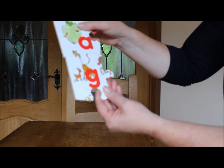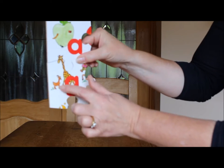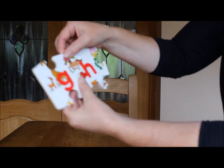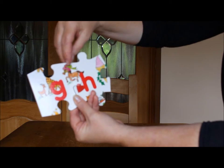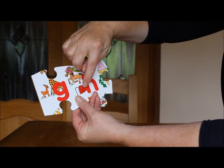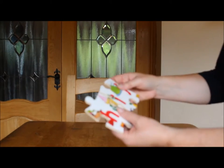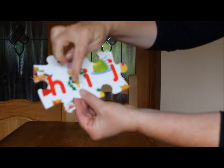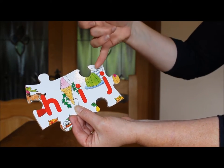G has a Giraffe and a Goat. H has a Horse who's wearing a Hat and a little red Love Heart. I has Ice Cream and behind it Ivy. And J has Jelly and a Jug.